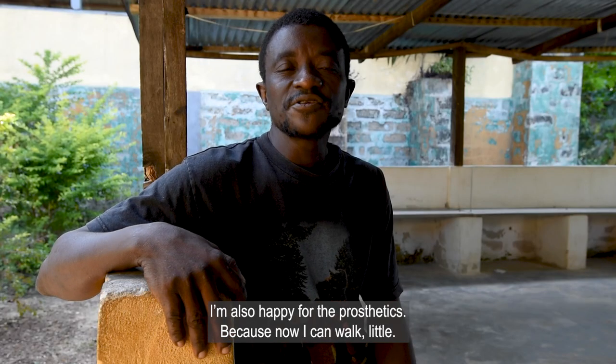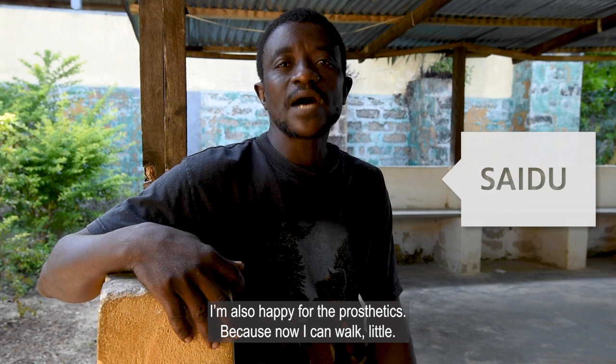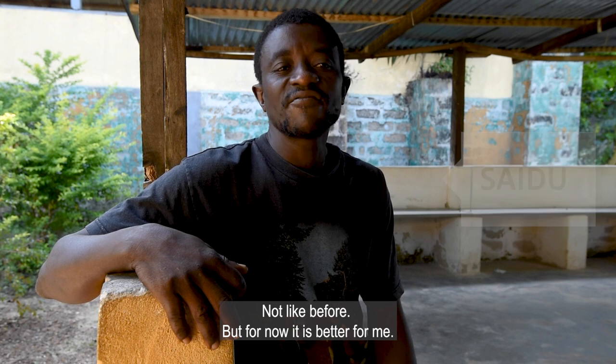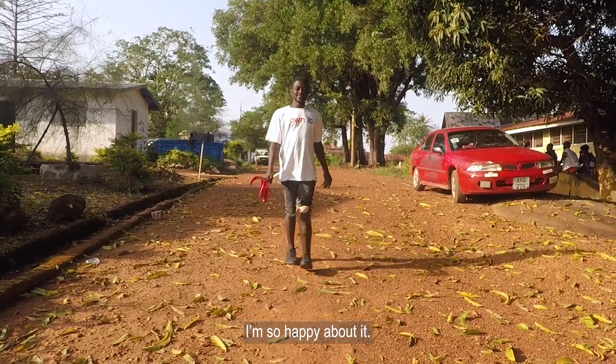I'm also happy for the prosthetics because now I can walk a little — not like the first time, but for now it's better for me. I'm so happy about it.